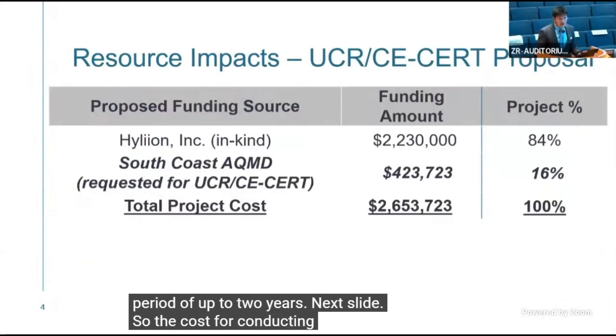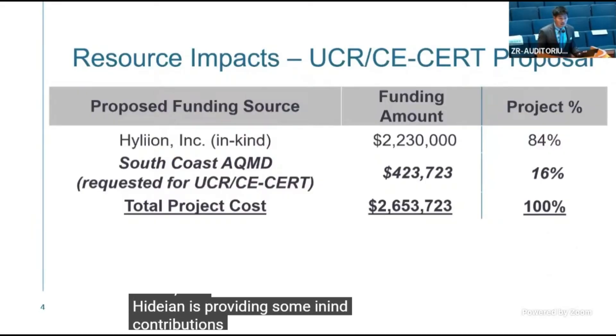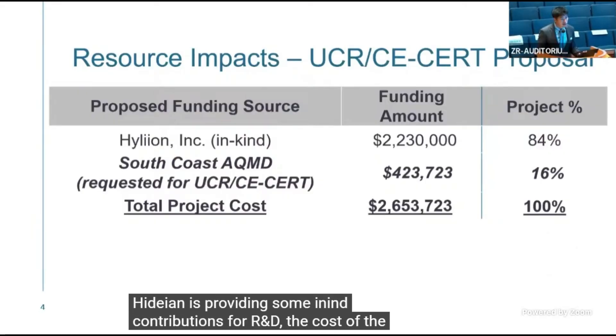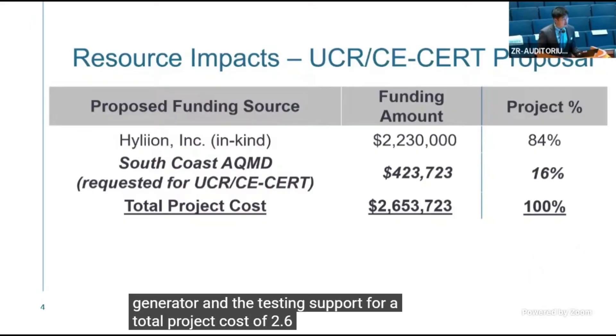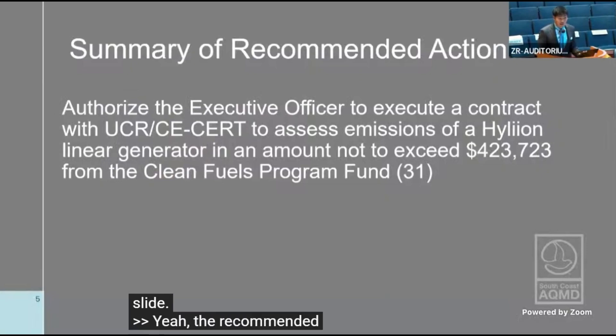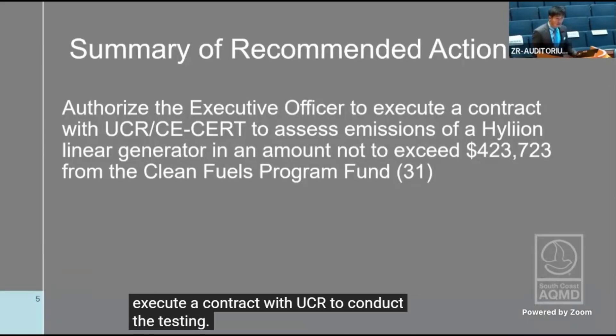The cost for conducting the testing is $423,000. Highlion is providing in-kind contributions for R&D, the cost of the generator, and testing support, for a total project cost of $2.6 million. The recommended action is to execute a contract with UCR to conduct the testing.